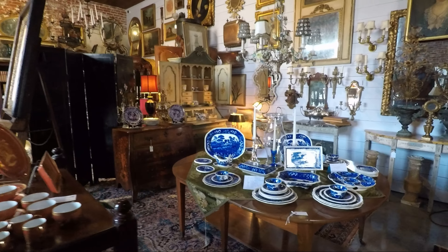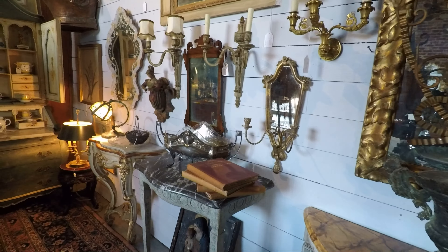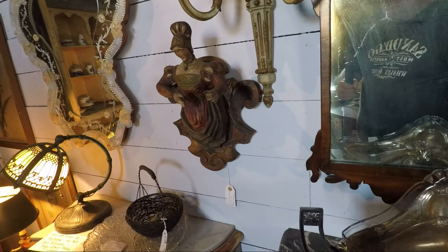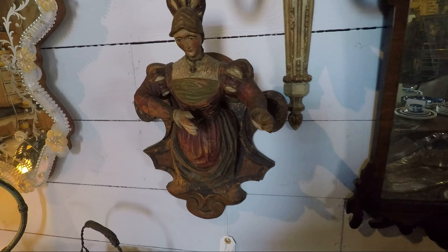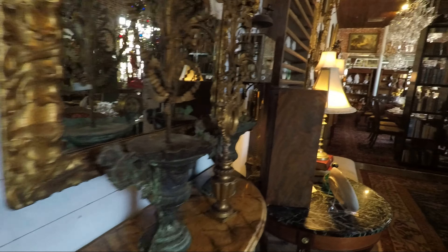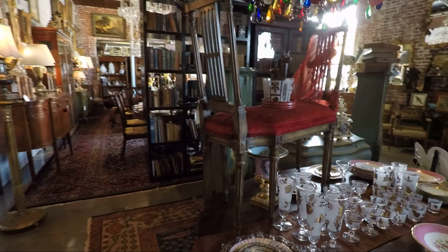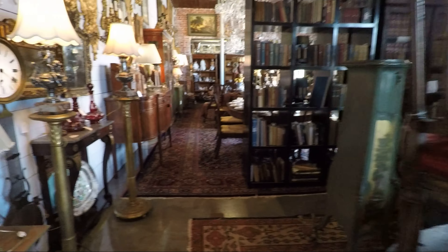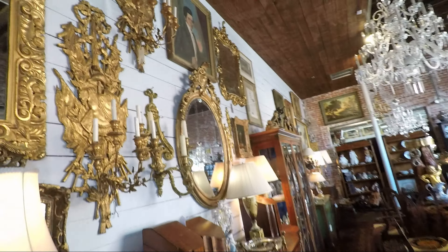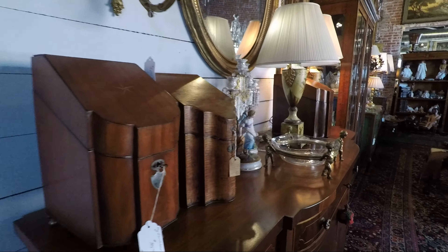We'll walk over here real quick. Look at these. I mean, really? Like I said, I could just spend hours in here. I've never seen this much in one room. And I walked in, man — it was like electricity. It just hits you.